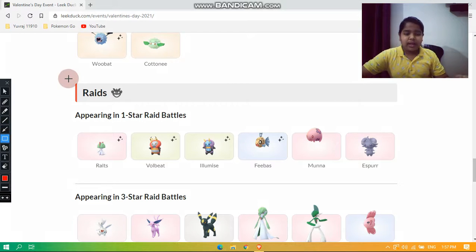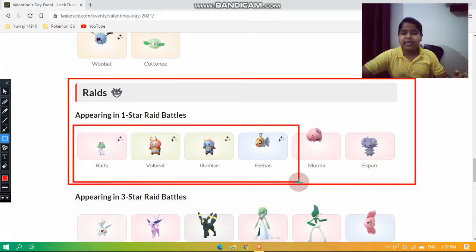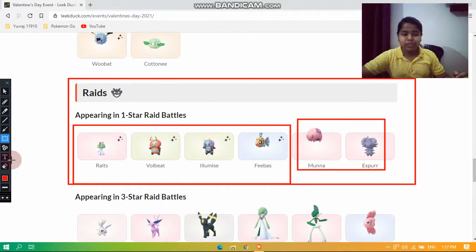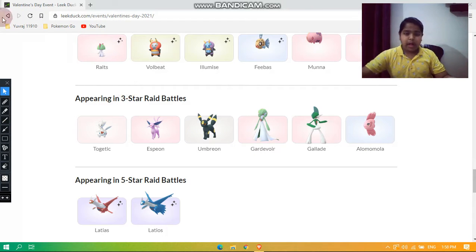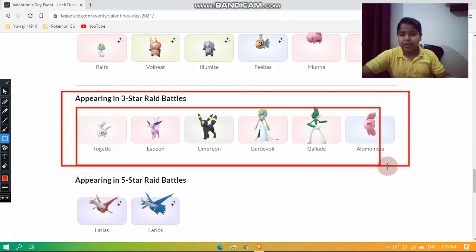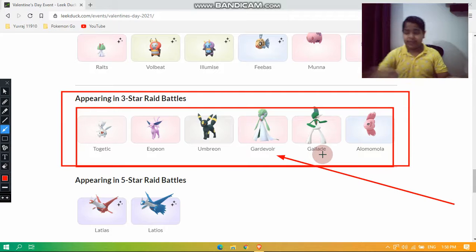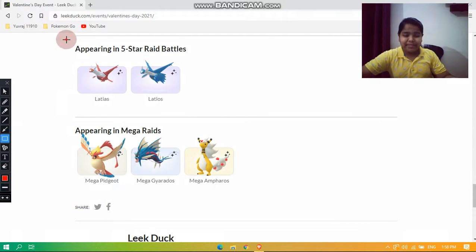For the raids, appearing in one-star raid battles are Ralts, Volbeat, Illumise, Kirlia, and Munna. Espurr will also be appearing in raids, though these two do not have their shiny forms available. Appearing in three-star raid battles are Togetic, Espeon, Umbreon, Gardevoir, Gallade, and Alomomola, where none of them have their shiny forms available.